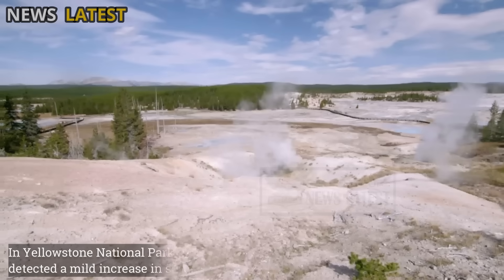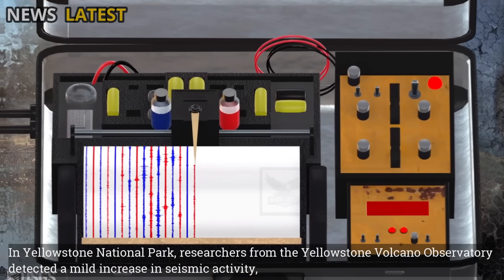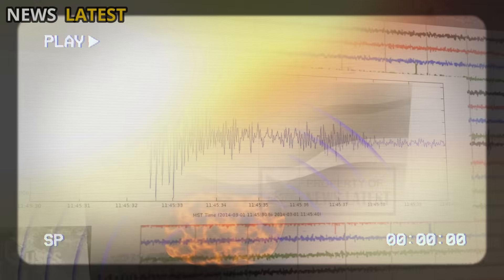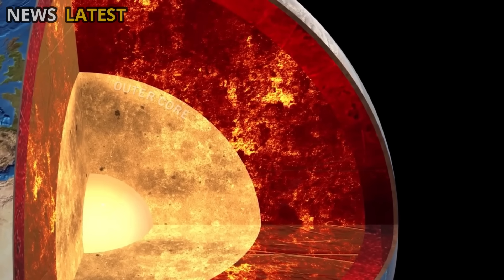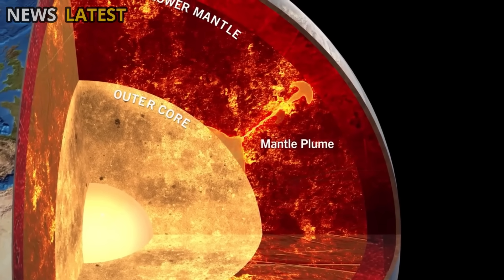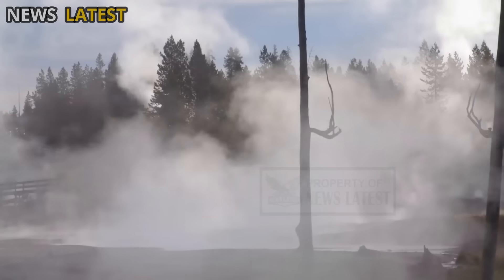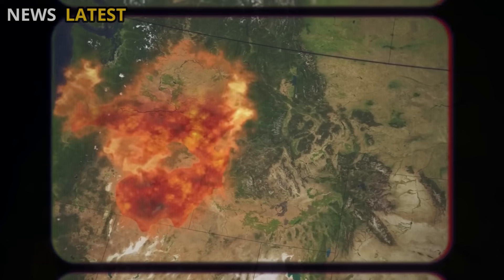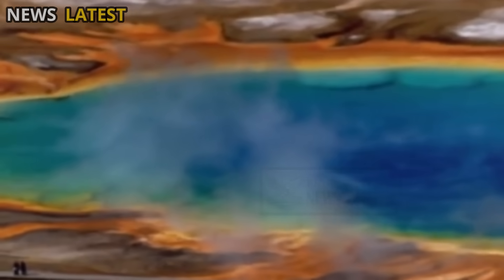In Yellowstone National Park, researchers from the Yellowstone Volcano Observatory detected a mild increase in seismic activity, indicating magma movement in the Earth's crust. Measurements of ground deformation revealed minor changes in surface elevation at several points, which typically occur when hot material from deep within the Earth slowly rises. These events do not signal the threat of a major eruption but rather are part of the natural cycle of the Yellowstone magmatic system, one of the largest volcanic systems in the world that has been active for millions of years.